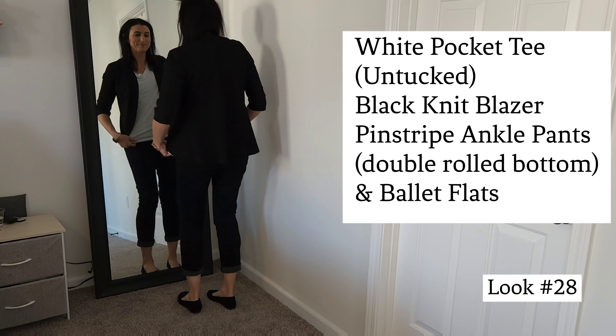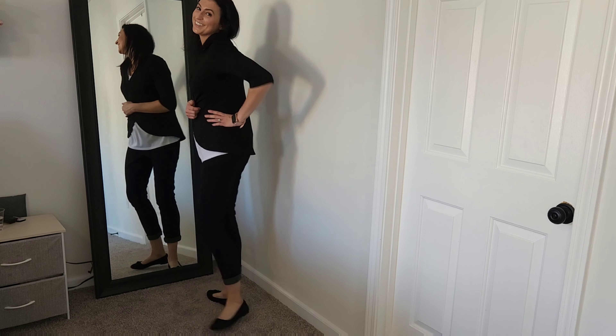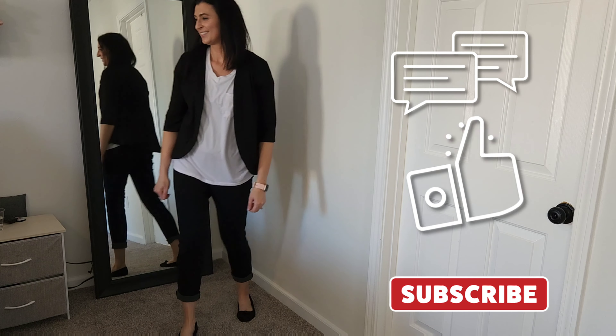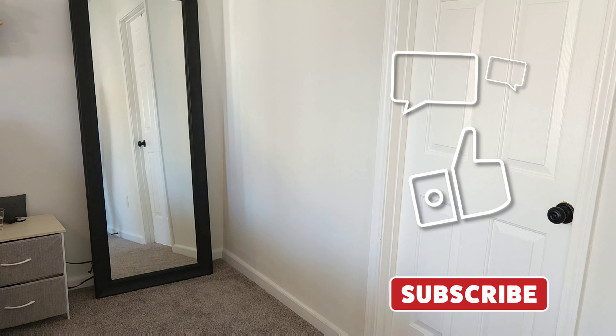And that's a wrap — 28 different outfit ideas for busy working moms. Let me know in the comments below which looks you liked the best. Like this video, share, subscribe if you haven't, and let me know what else you'd like to see. Thanks!